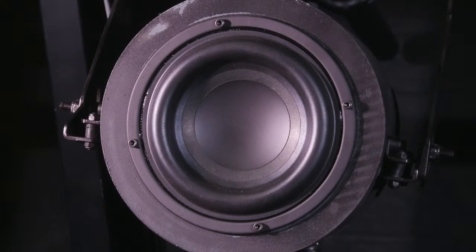These transducers rapidly shake the screen to allow the laser projection system to deliver the sharpest image quality. Wait — lasers? Yes, lasers.